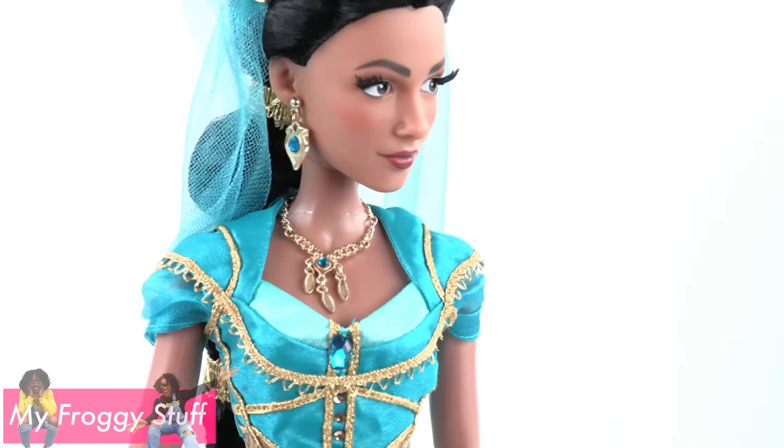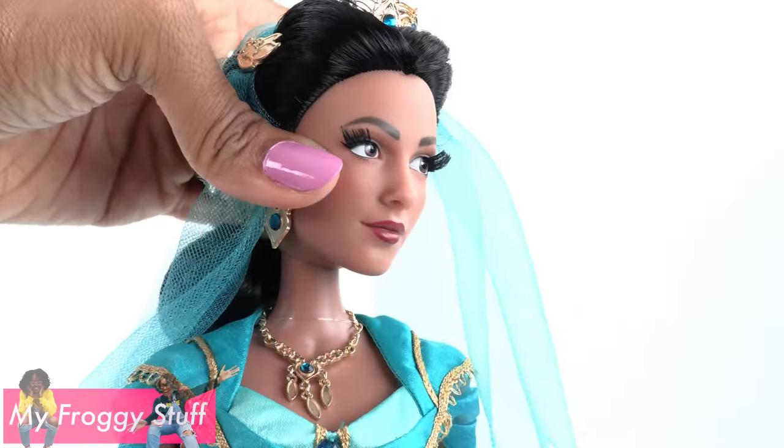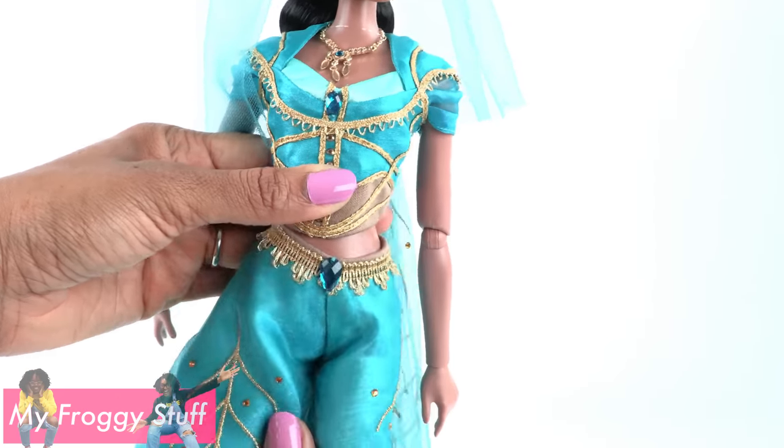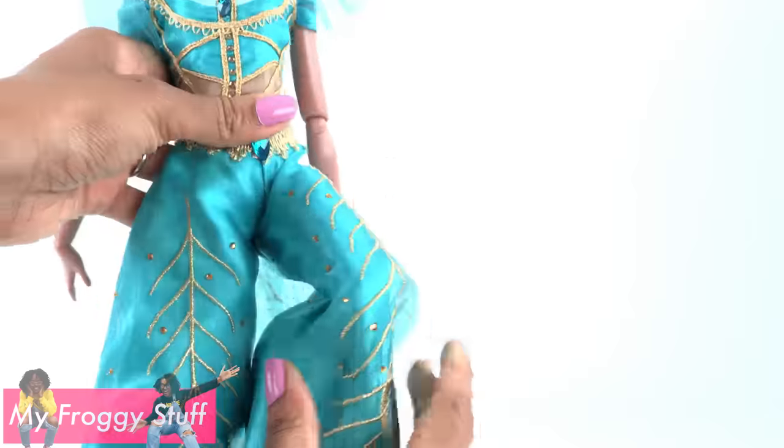The Disney Store doll is fully articulated with movement at the head, shoulder, elbow, wrist, waist, hip, and knee.